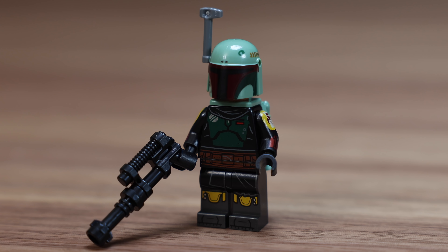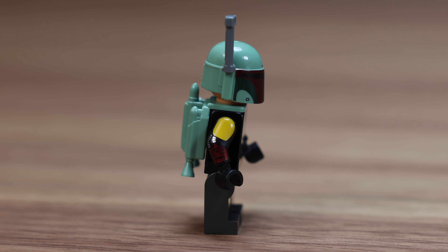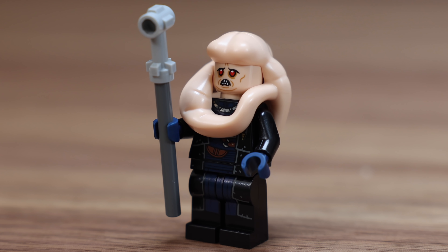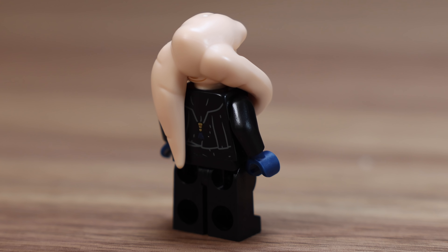Next we have Boba Fett. This is the same Boba Fett that we got from his Starfighter, again from 2021. Unfortunately still the sand green helmet and jet pack, so it doesn't quite match up with the torso printing being dark green - that's what his helmet should be.